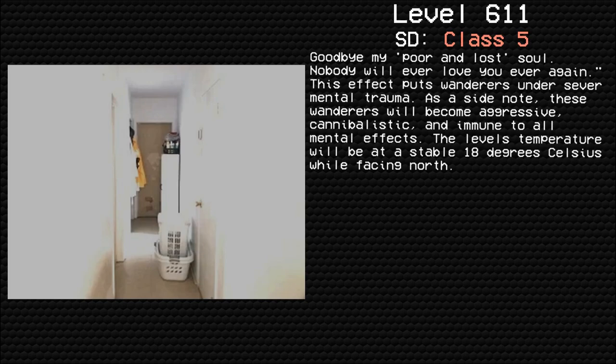This effect puts wanderers under severe mental trauma. As a side note, these wanderers will become aggressive, cannibalistic, and immune to all mental effects. The level's temperature will be at a stable 18 degrees Celsius while facing north.